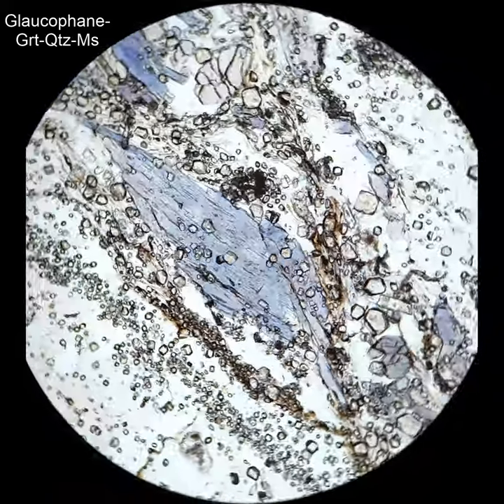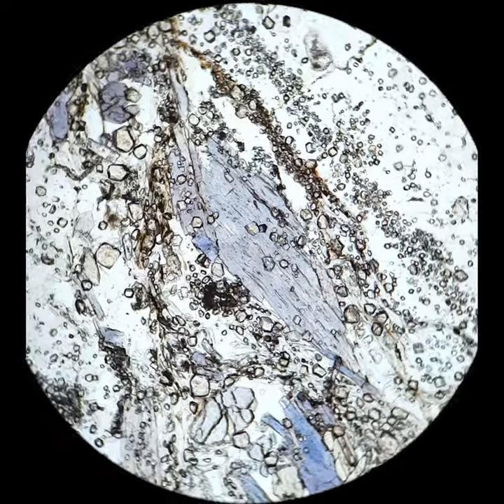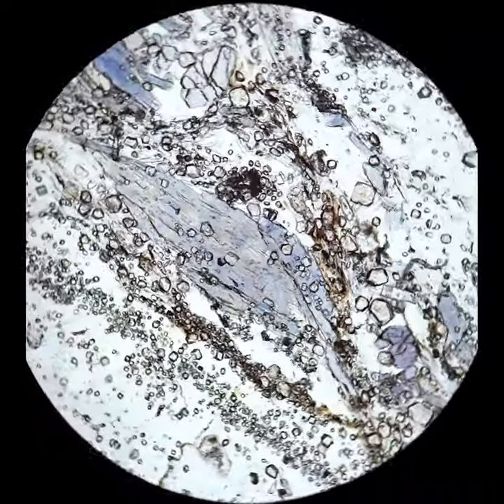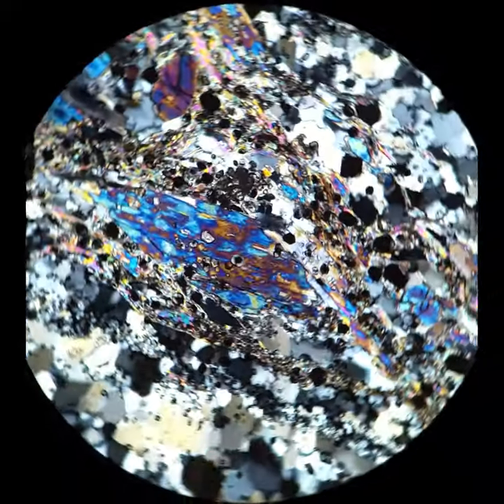A nice example of pleochroic Glaucofane: the nice blue in the surrounding crystals, you can see some purple lavender across the polars, and you'll see that intense first-order blues and magenta and orange.